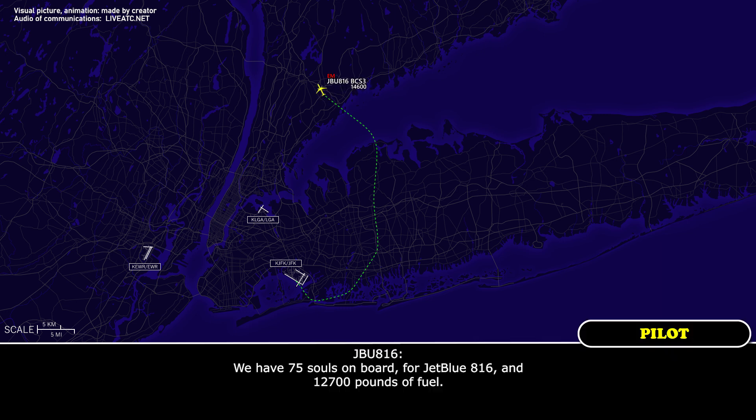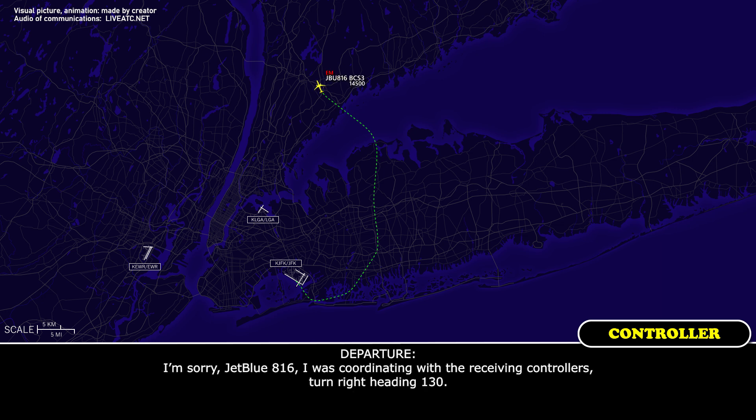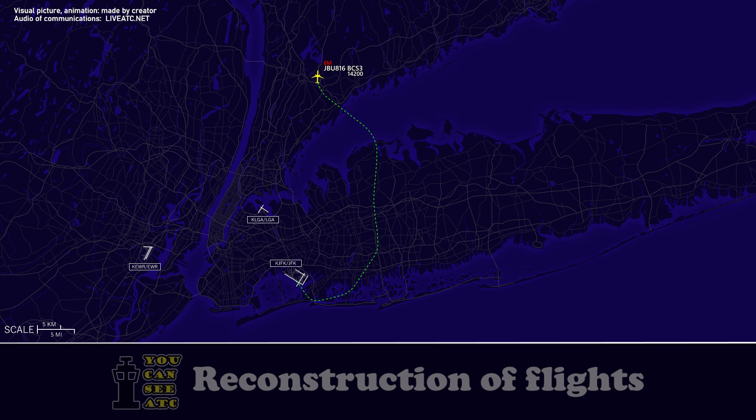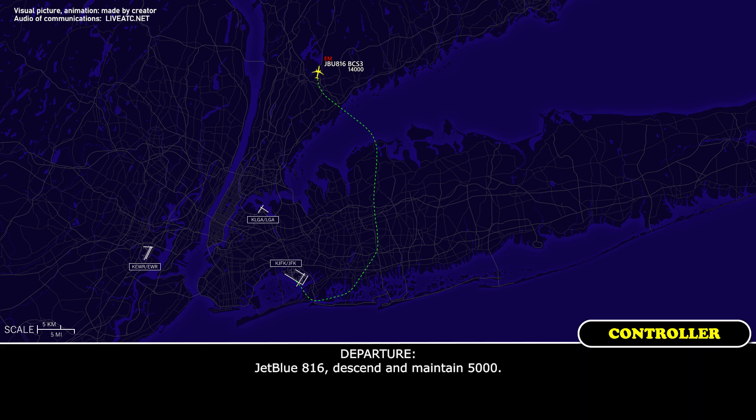We have 75 souls on board for JetBlue 816 and 12,700 pounds of fuel. JetBlue 816, I was coordinating with the receiving controllers. Turn right heading 130. 130, JetBlue 816. JetBlue 816, descend and maintain 5,000. 5,000, JetBlue 816.